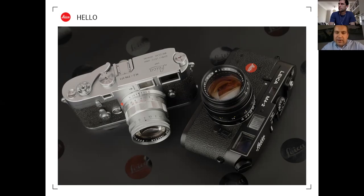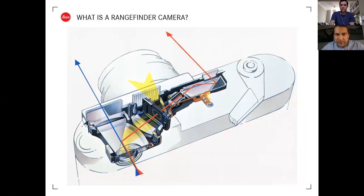This presentation covers only Leica rangefinder cameras - not SLRs. According to Wikipedia, a rangefinder camera is 'a camera fitted with a rangefinder, typically a split image rangefinder, which is a rangefinder focusing mechanism to measure subject distance and take photographs that are in sharp focus.' There are two types: coupled, where you just align two images in the viewfinder and the lens focuses automatically, and uncoupled, where you must find the distance on the rangefinder and dial it into the lens separately.